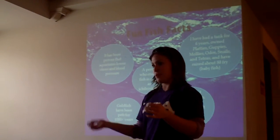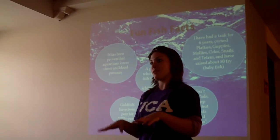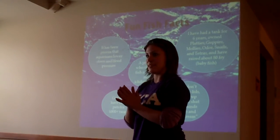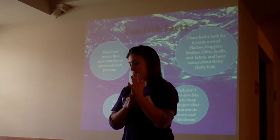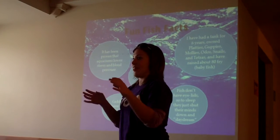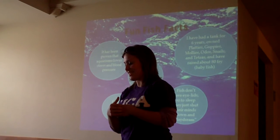A few little facts. It's been proven that aquariums lower blood pressure and your stress levels, and so that's why I keep it in my room, because I'm a science major. A person who studies fish is called an ichthyologist, which is fun to say, I think.